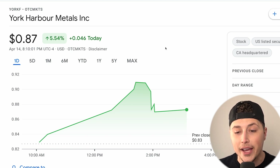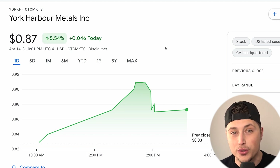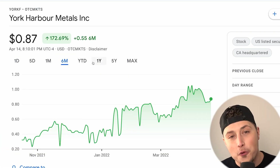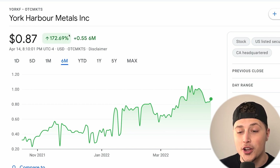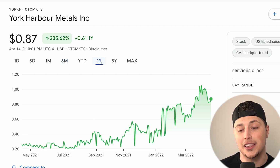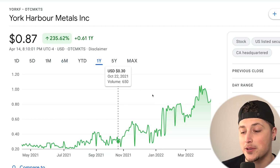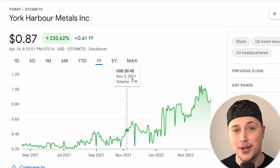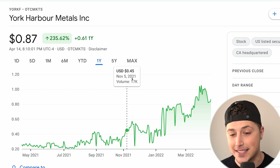The stock we are talking about in today's video is York Harbor Metals, ticker symbol YORKF on the OTC markets. You will need a larger broker like TD Ameritrade or Fidelity to buy this stock. It performs like a high-risk penny stock — up 172 percent just in the last six months and up 235 percent over the last year, continuing to reach higher highs and higher lows.